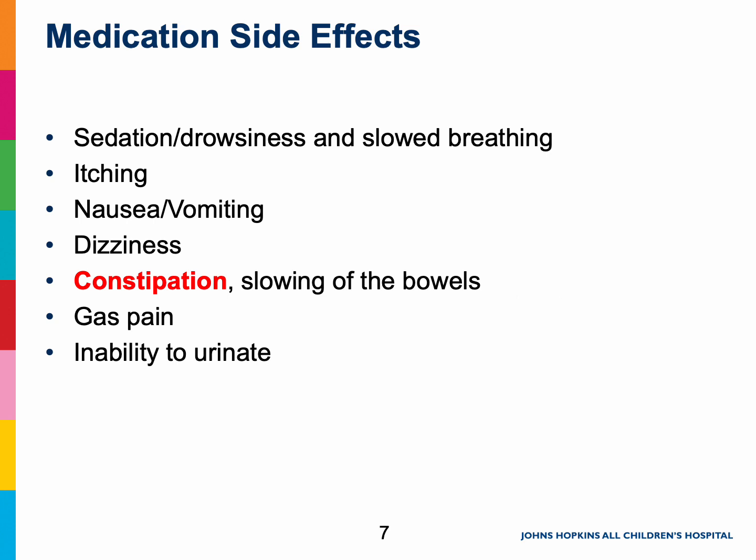Almost all medications have some sort of side effect. You will see some of the most common side effects listed here. Our staff will monitor for these side effects and have medications available to prevent or treat them. Please know that every patient is different and we do not expect you to have everything listed here. Parents and caregivers, if at any point you are concerned about your child's level of sedation or the side effects you see here, please let the nursing staff know. The most common and uncomfortable side effect we see is constipation, and this is something you can try to prevent now.